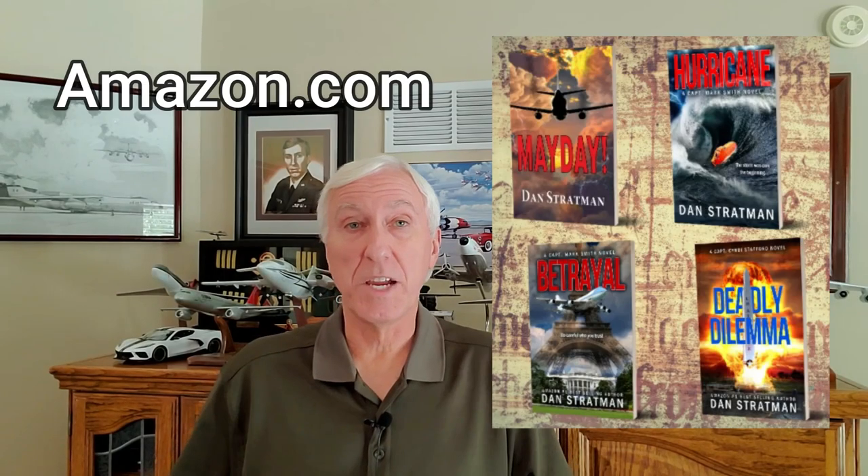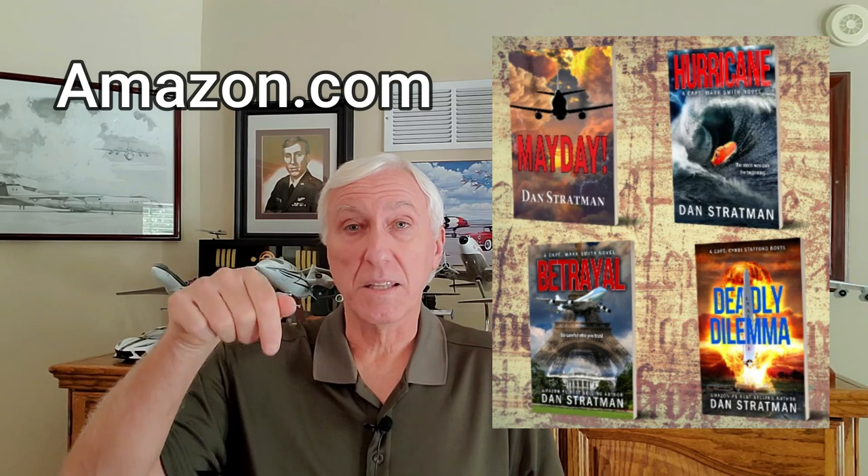If you are a fan of aviation or military thrillers, consider checking out my books on Amazon. Consider subscribing to my channel and clicking the like button below if you enjoyed this video. There's never been a better time to apply for a slot in Air Force pilot training. Qualify for one, and you won't just be watching the movie — you'll be starring in it.